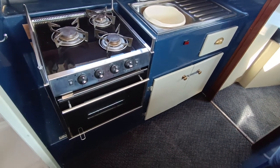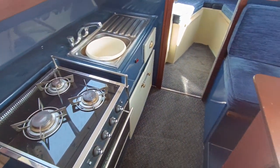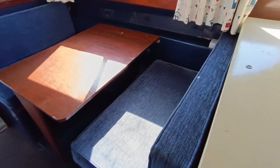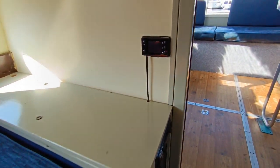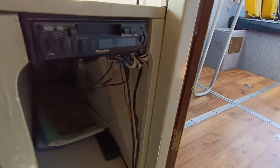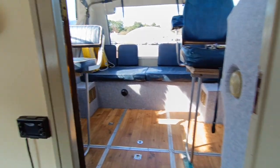Good size three-burner gas oven and hob, little kitchenette. Opposite the dinette, which will make another double berth for the day. The boat has got warm air diesel heating, stereo, and there is an inverter down there in the storage area. Very deep storage bunk.